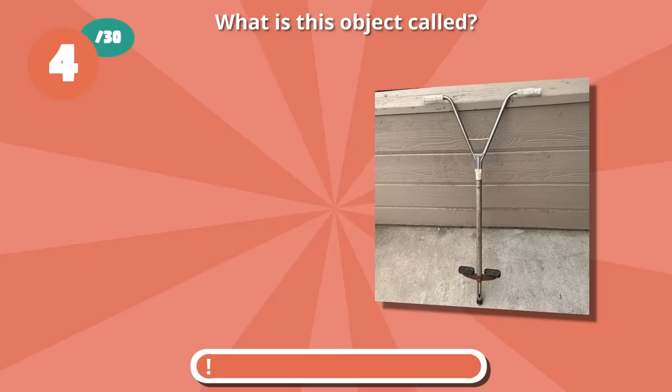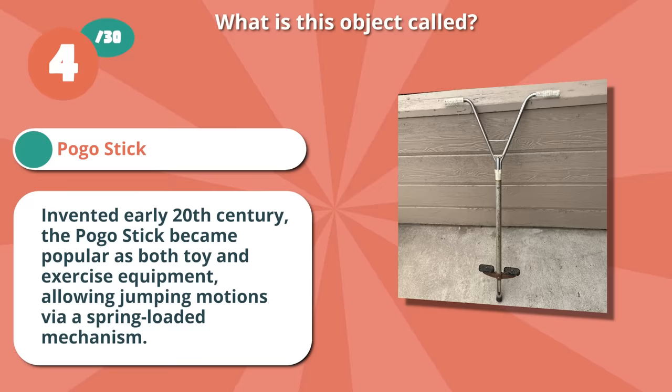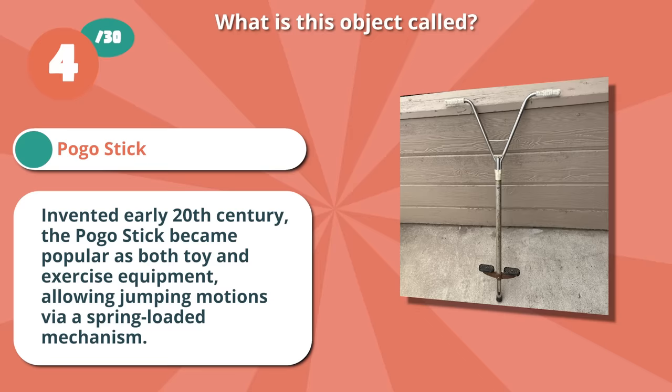It's a pogo stick. Invented in the early 20th century, the pogo stick became popular as both a toy and exercise equipment, allowing jumping motions via a spring-loaded mechanism.